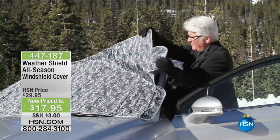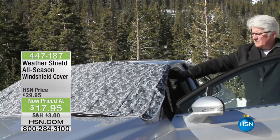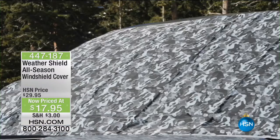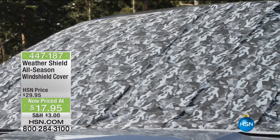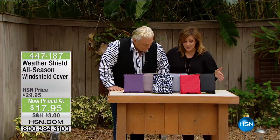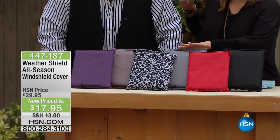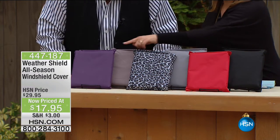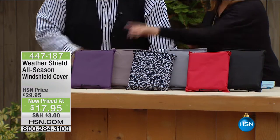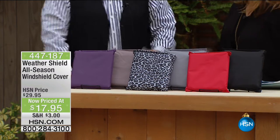It's the lowest price we've ever done at $17.95. It is new and improved — it's going to stay in place. It will fit cars from the smallest to the biggest old pickup trucks. We've been selling out of colors. We're down to some great basics: the black, the red, the silver — which is the most popular right now — the leopard, the taupe, and the purple. At $17.95, this is like a no-brainer gift that everybody's going to use.